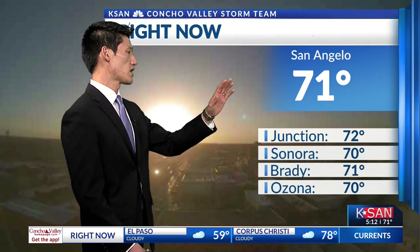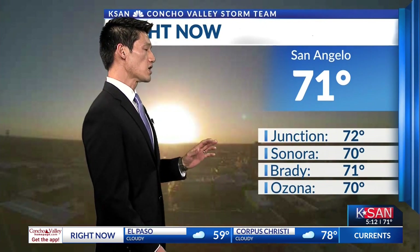We're looking at those conditions across the entire Concho Valley — 71 here in San Angelo. Everybody else joining us as we begin that cool down, already in those lower 70s. Sunset at 5:39, and it gets earlier and earlier every day. As we look across the entire region, still seeing those warmer conditions, about 10 degrees warmer than yesterday at 71, with those warmer pockets off to the east.